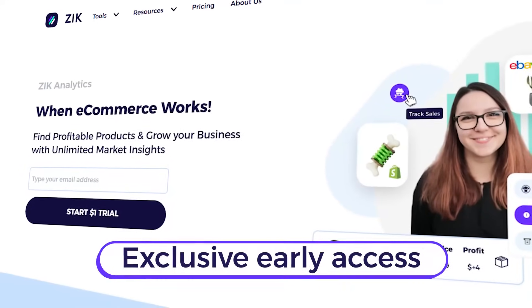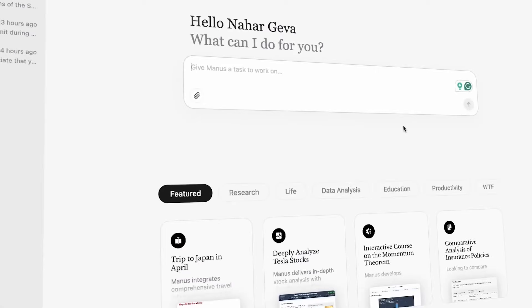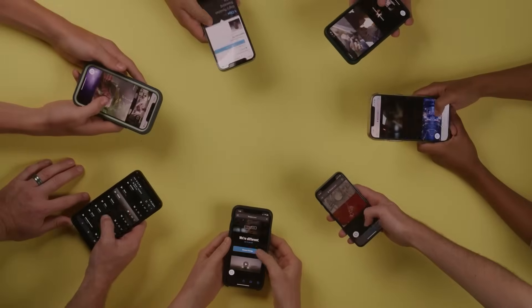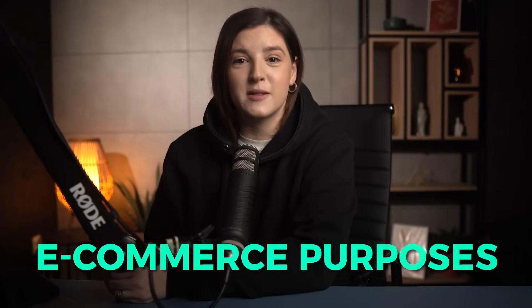Zeke Analytics got exclusive early access to this tool, and for the first time ever on YouTube or any other platform, we're putting Manus AI to the test for e-commerce purposes.